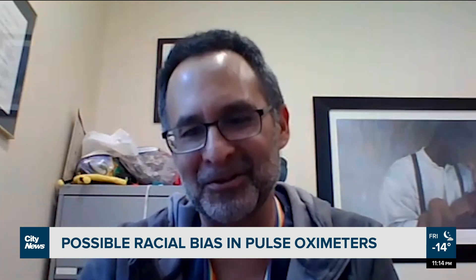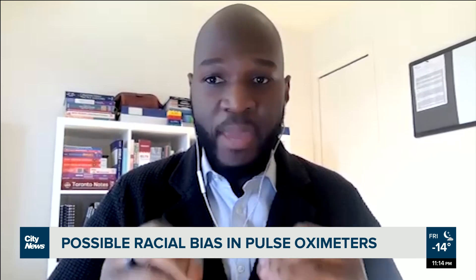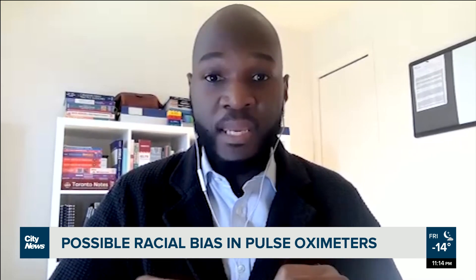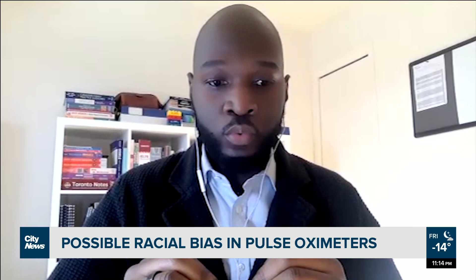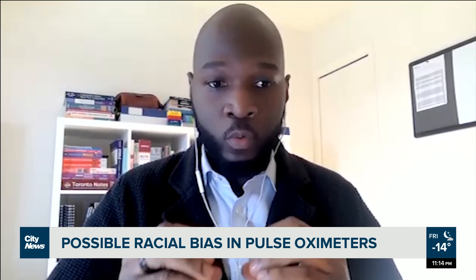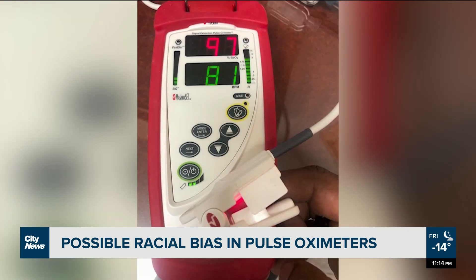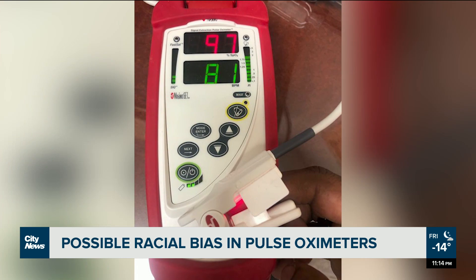I think it's important to know and to be accurate so that you can care for the patient the best that you can. I think we should adapt our medical devices to the patients that we treat, so we can better serve the ensemble of our society. In Montreal, Pamela Pigano, City News.